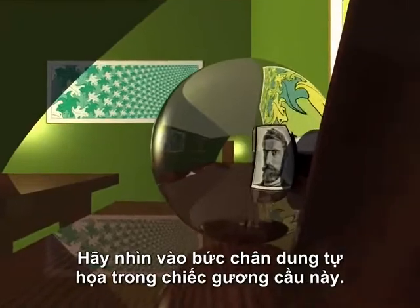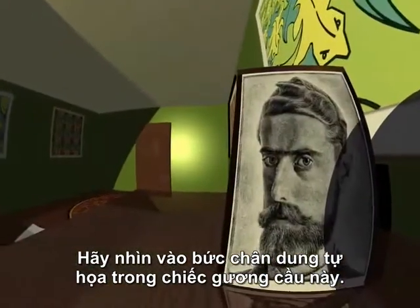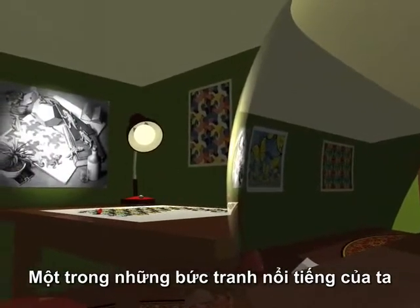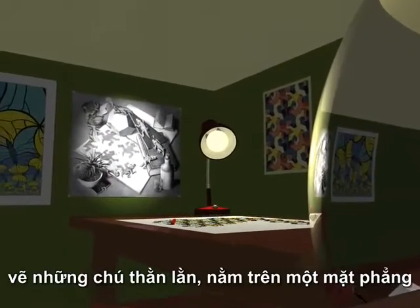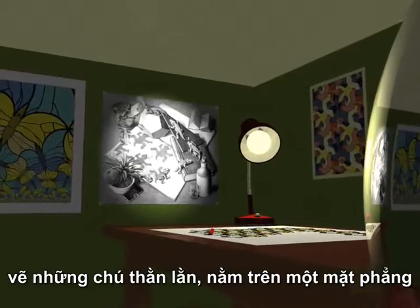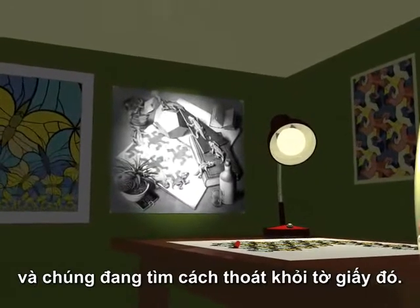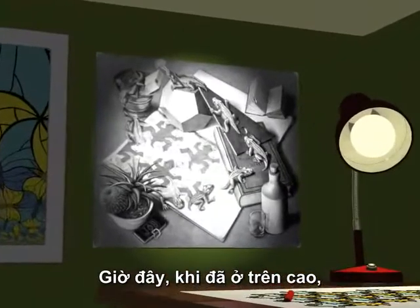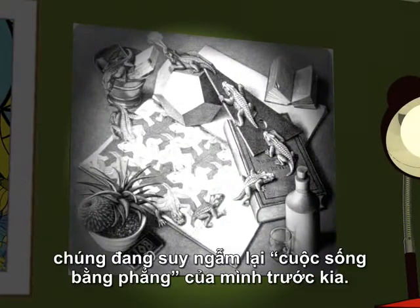Look at this self-portrait in a spherical mirror. One of my most famous drawings shows lizards drawn on a plane that managed to break out of the paper. Now, perched on high, they contemplate their previous existence as flat life.